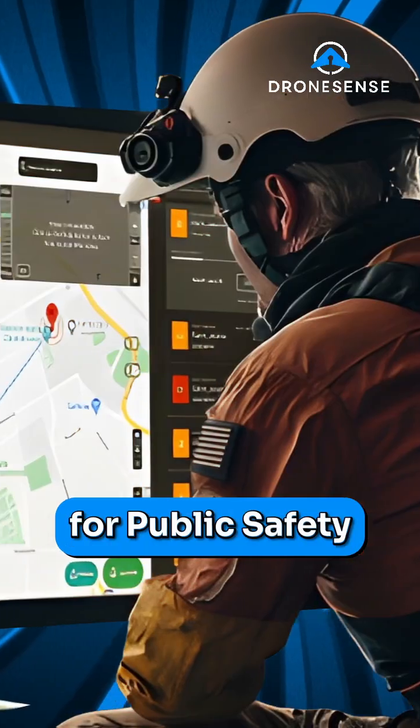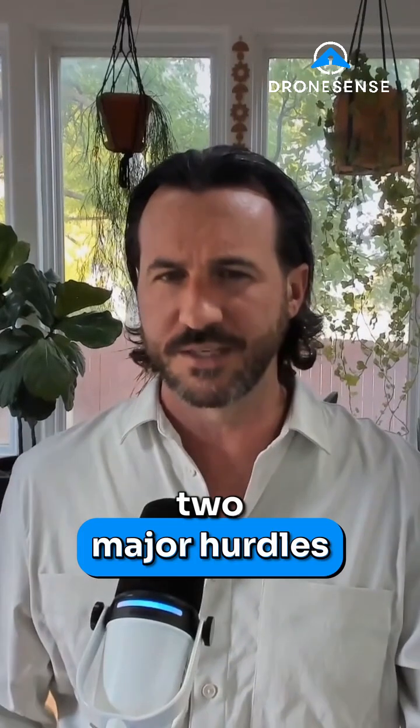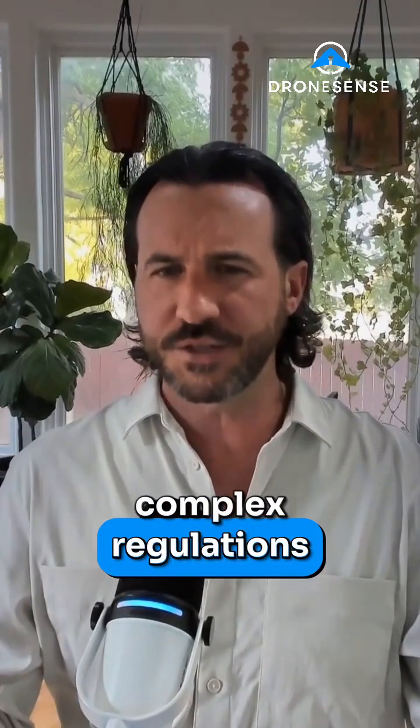Welcome to DroneCast. For public safety drone operations to succeed, they need to overcome two major hurdles: navigating complex regulations and building robust training standards. In this highlight, we'll hear from two industry leaders who are tackling these challenges head-on.